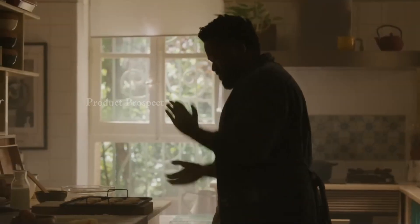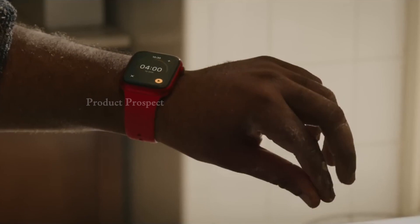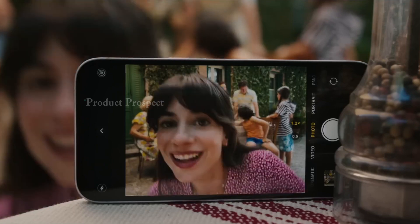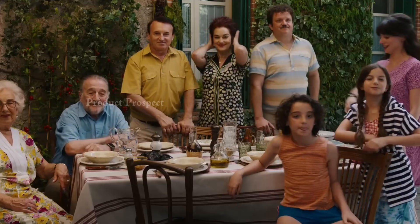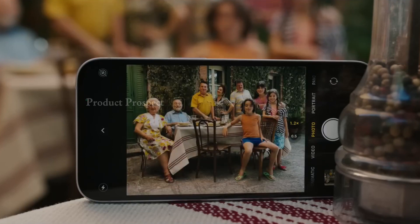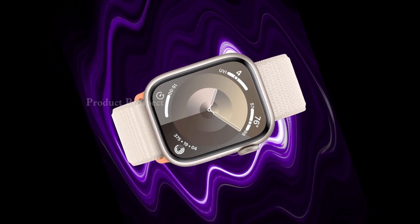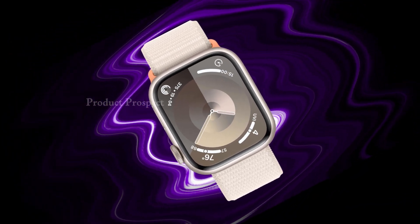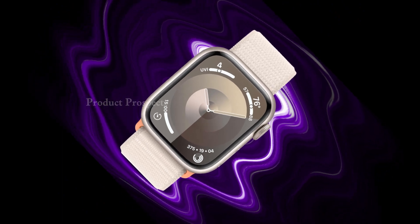Now let's break down the nitty-gritty specs. Available in 45mm or 41mm case sizes, aluminum or stainless steel, equipped with a speaker, microphone, digital crown with haptic feedback, side button, and double-tap gesture. Features an always-on Retina LTPO OLED display with edge-to-edge design, Ion-X front glass for aluminum cases, and sapphire front crystal for stainless steel cases, offering up to 2,000 nits maximum brightness and 1 nit minimum brightness. Powered by the S9 SiP with a 64-bit dual-core processor, a 4-core Apple Neural Engine, and storage capacity up to 64GB.